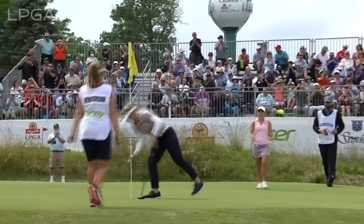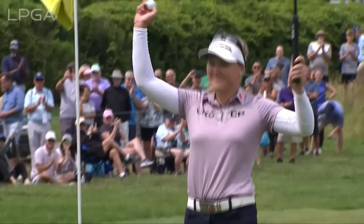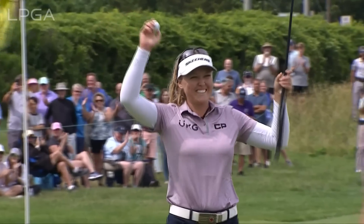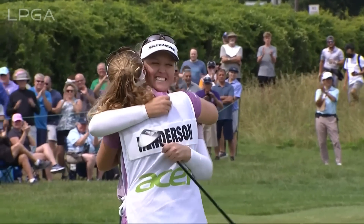but then she eagled the playoff hole. What a performance today from Brooke Henderson — birdied it in regulation, eagled it in the playoff. It was a valiant effort all around.